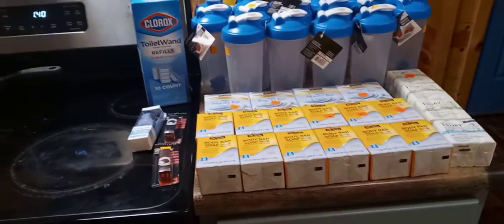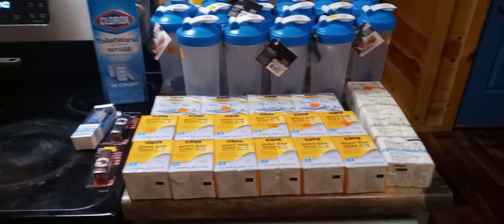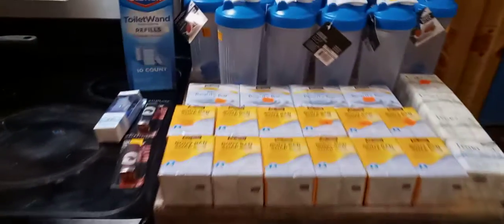Hey, it's Rhonda. I'm going to do this quick video. My husband and I went dumpster diving. If you watched the short, I showed you all the things that we found, but I'm going to break it down. This was in one black garbage bag.